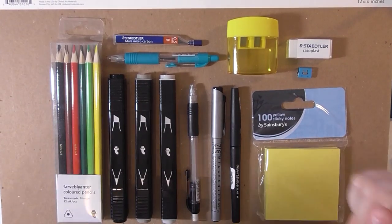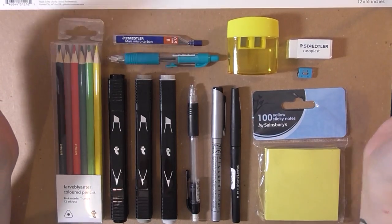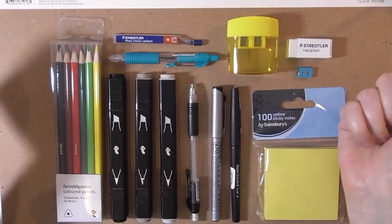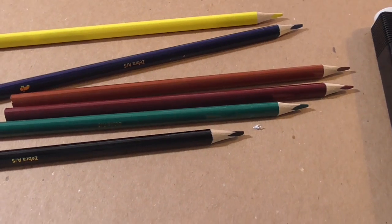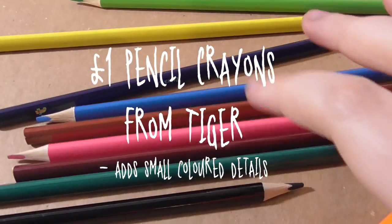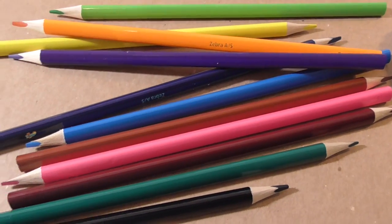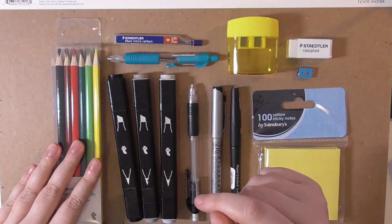I haven't used any of them yet and I'm really excited — you buy new stationery and you just want to grab it and use it all. I'm going to go through each item individually and discuss how much they cost and why I think they're essential. Starting here: I don't actually use pencil crayons all that often, but these were a whopping one pound from Tiger. They're not going to be the best quality, but you'll see what I use them for later.